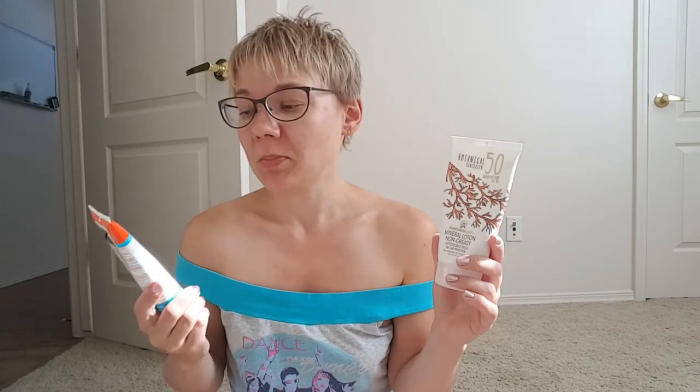If I were to compare, I would stick with Australian Gold for myself, just because it is more absorbent — even though it's hard to remove in the shower. That said, I'm still going to use up the Think Baby as I continue searching for a perfect sunscreen.